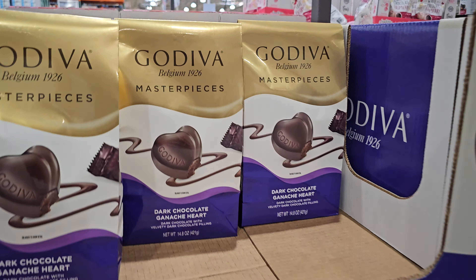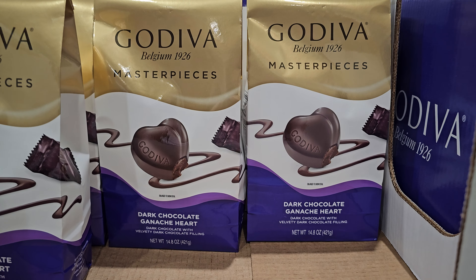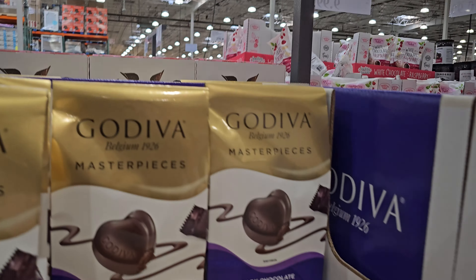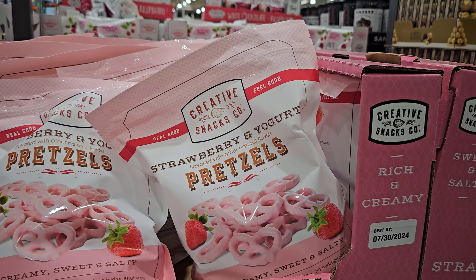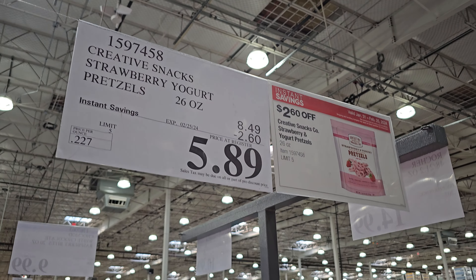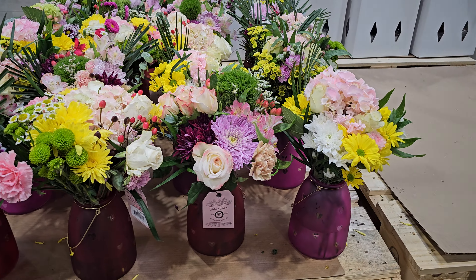If you're leaving and need last-minute chocolates, these are $7.69 and they end on the 25th. Your limit is five — this is probably why a lot of people are here today. We also have strawberry yogurt pretzels at $5.89, ending on the 25th, and $25 for the floral arrangements.